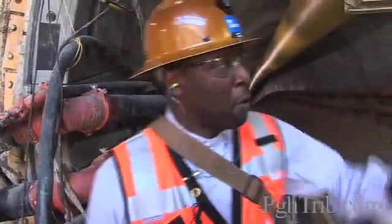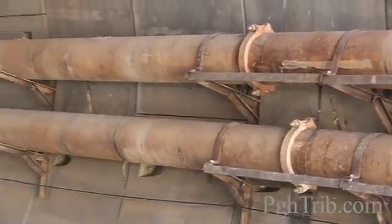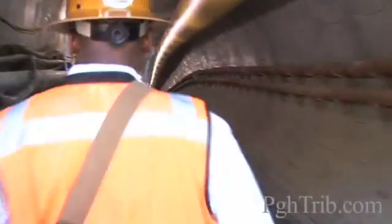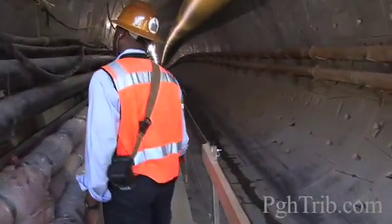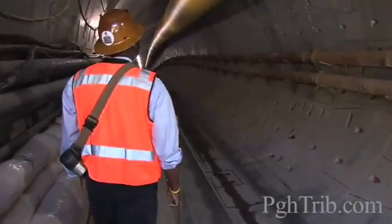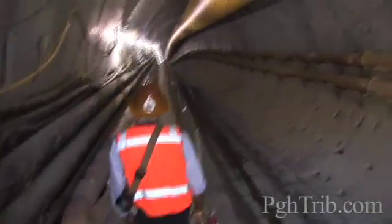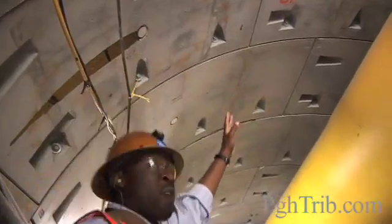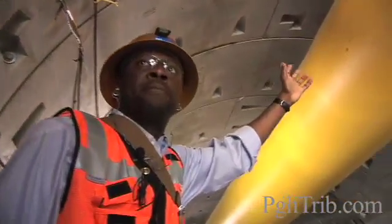The feed line and the slurry line — there's a series of pumps that will help provide the pressure to pump it back to the slurry separation plant. Up top, every five segments is numbered. Right here we're at 20 feet of tunnel constructed.